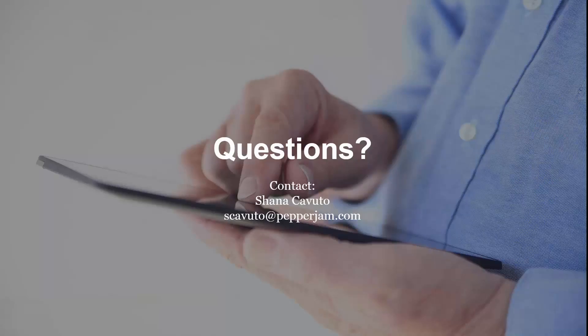This concludes the webinar on effective affiliate newsletters. I've included contact information for Shana Cavuto, a senior associate here at Pepper Jam — feel free to reach out to her with any questions. Thanks for your time.